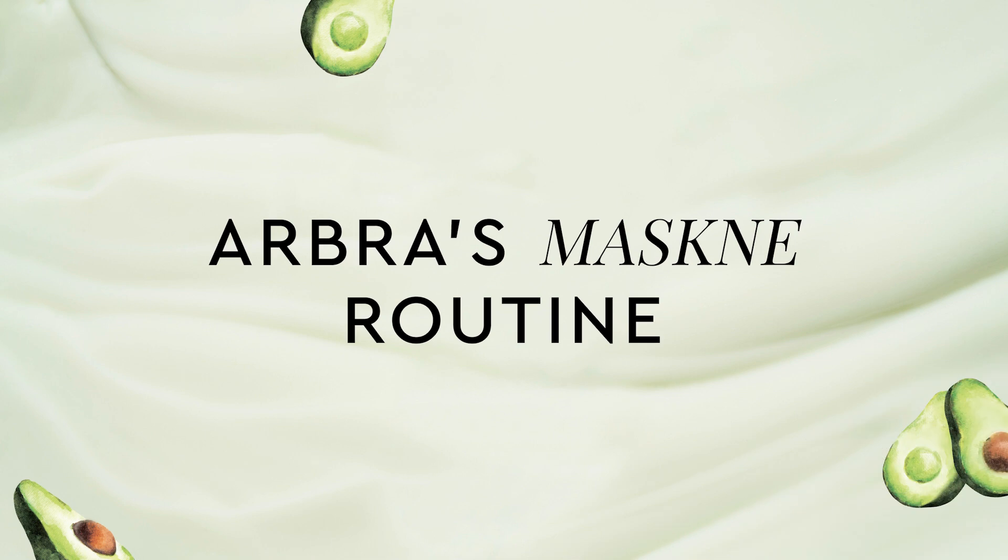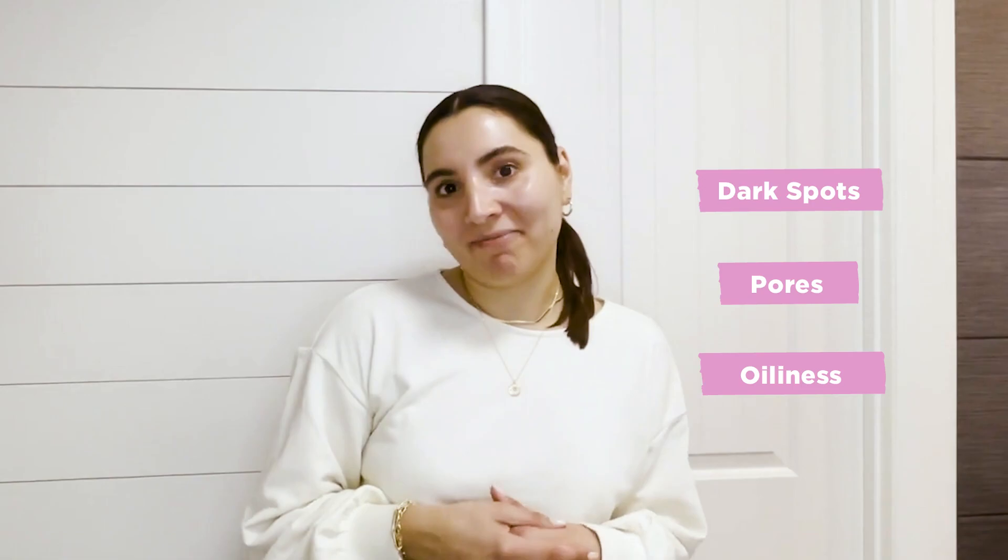Hi, I'm Arbora from the Glow Recipe Team and I am here to share with you my mask-me routine. Some of my skin concerns are my dark spots on this side and this side of my face, my pores, and my oily skin. I have acne-prone skin and I have learned to accept that everybody has acne and we've all experienced it and it's very, very normal.